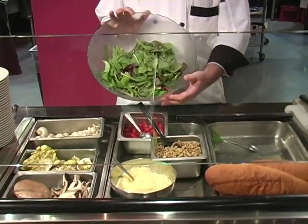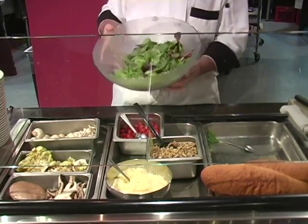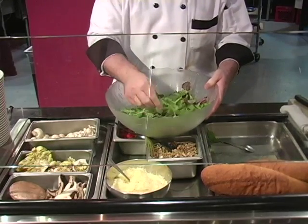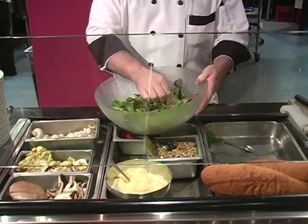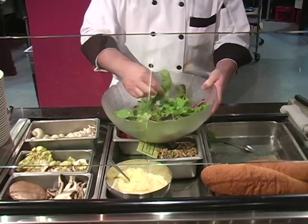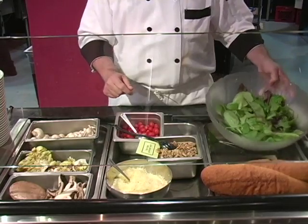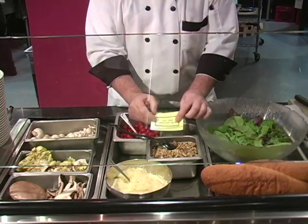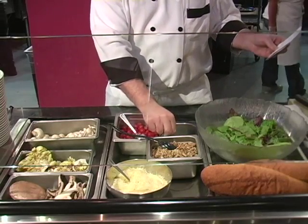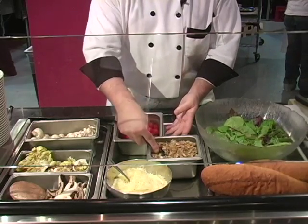First, we'll start with these local organic greens. These are from Sunset Hill Farms — probably over that way because that's which way the sun sets. It's a mixture they call spicy greens because there's a lot of mustard green. I got some frisee, some organic red leaf, some baby Boston, and I think that's a beet green. These walnuts may contain nuts. They come from my friends at Dixon Ridge Farms in Winters, California — Russ and Kathy Lester supplied us with all these beautiful organic walnuts.